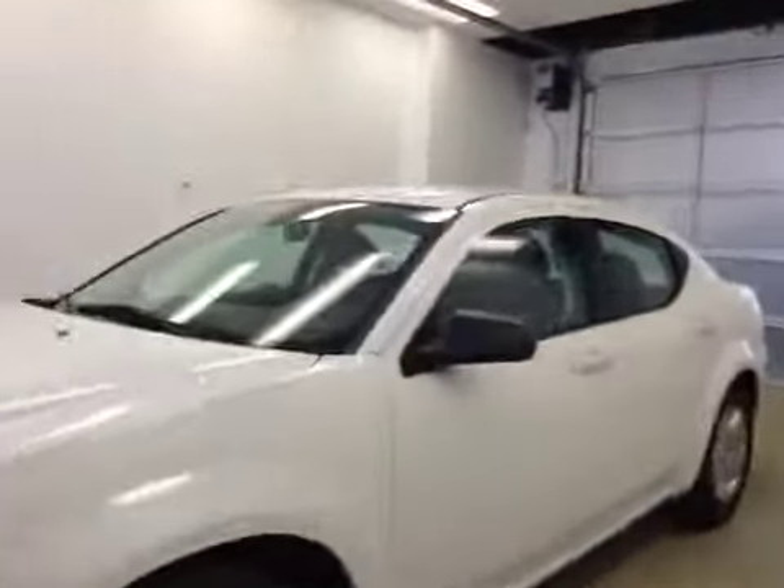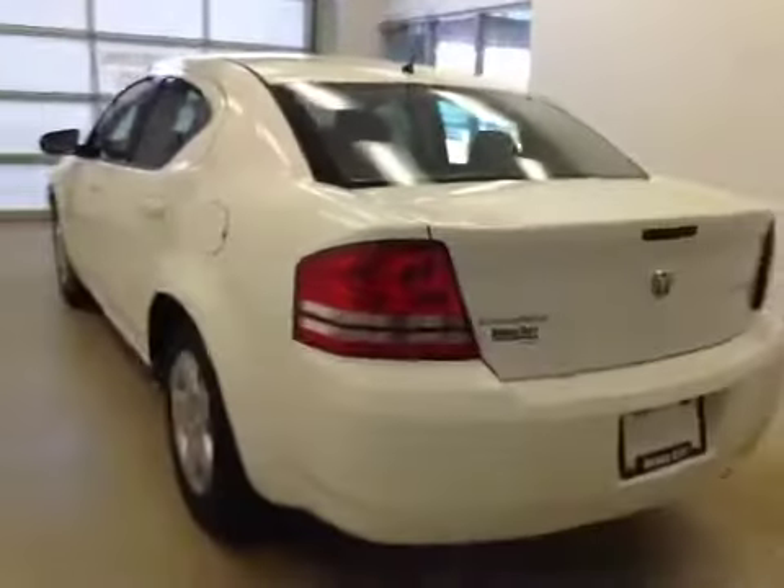This is dark number B, 5253, a 2009 Dodge Avenger, four-door sedan. Exterior color is white.